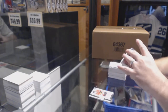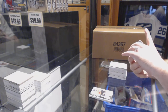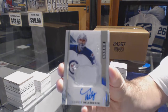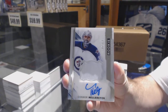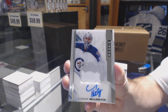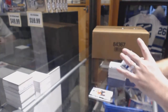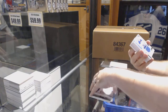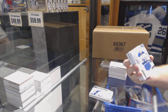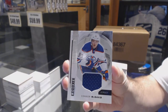For the Winnipeg Jets, a very slightly two-color rookie patch auto — Connor Hellebuyck, numbered to 375. Nice. We've got for the Oilers a base rookie jersey — Connor McDavid.